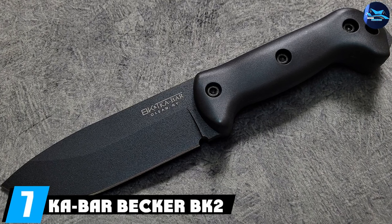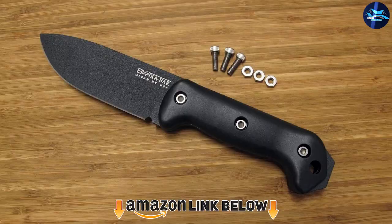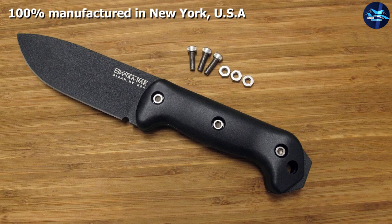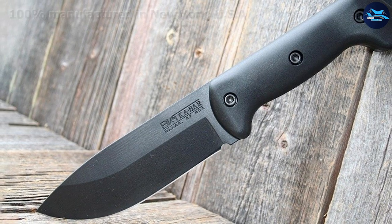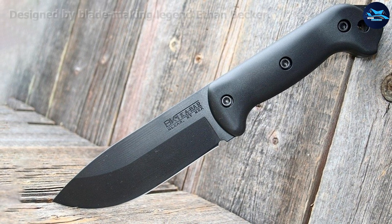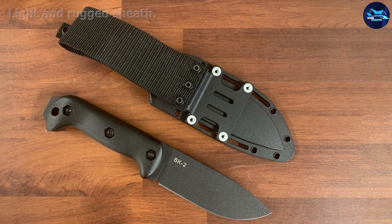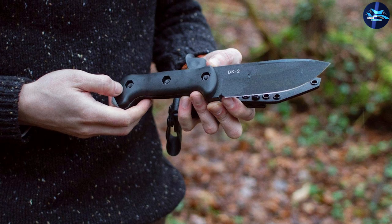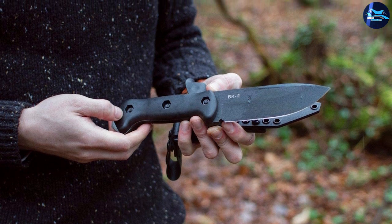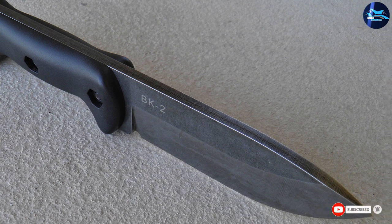At number seven is the Ka-Bar Becker BK2 Companion Fixed Blade Knife. Ka-Bar is without a doubt one of the most trusted blade producers in the world, serving as the go-to knife manufacturer for the United States Marine Corps since 1942. The BK2 Companion is multifaceted with a comprehensive list of applications, with skinning sitting right at the top. It's a chunky knife and not suitable for small game skinning — with a blade length of 5.25 inches, it's a bit large for fine work but breezes through the heavy stuff.